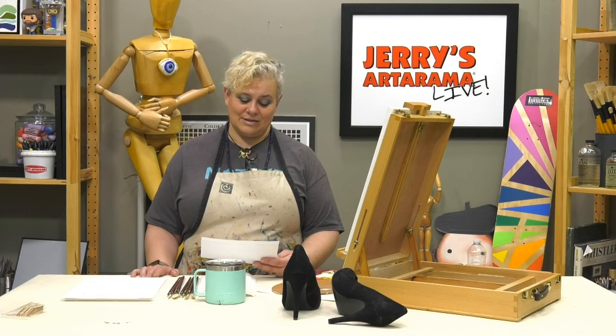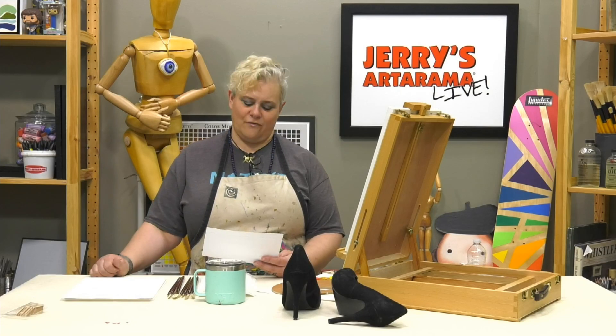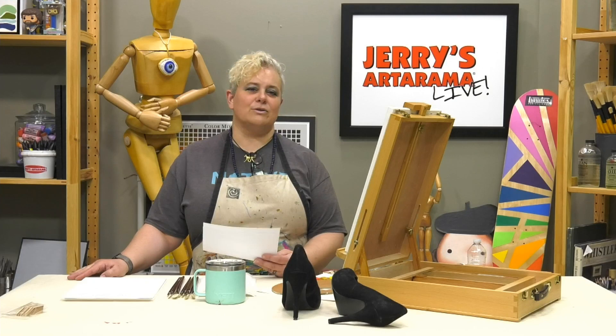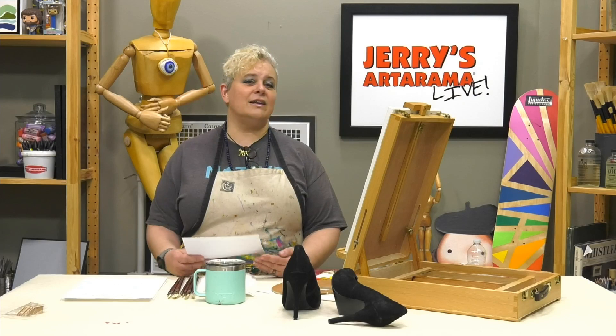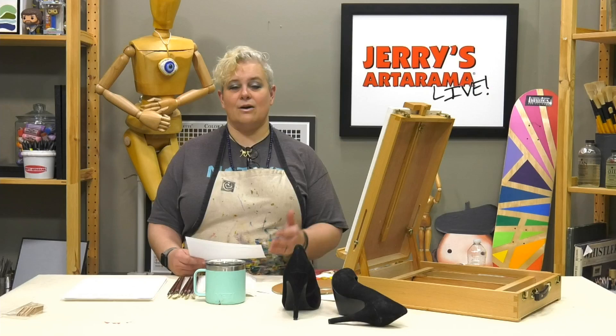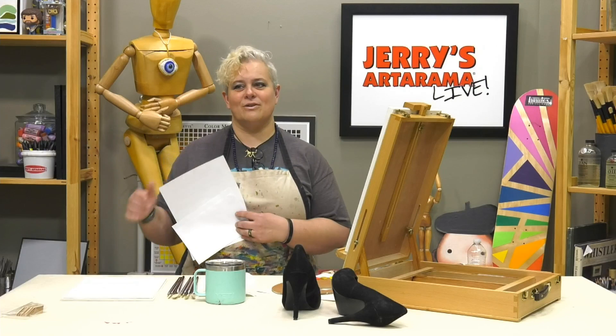The winner will be announced June 12th. To find out the directions and rules, go to jerrysartorama.com and type the keyword 'self portrait' in the search box. That'll bring you to the page with all the details. There are 30 popular vote finalists, 30 jury-chosen finalists, and then those 60 finalists go to a jury of professional artists to select the winners. Entries must be submitted by April 12th.